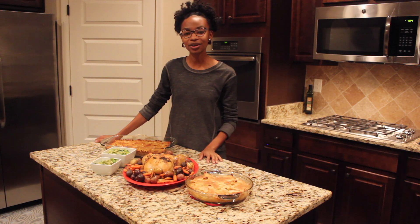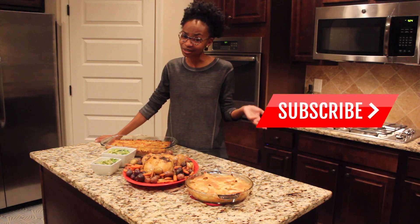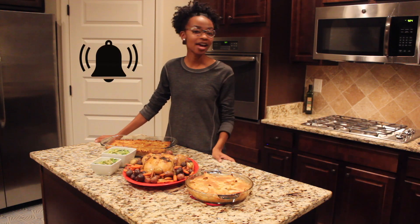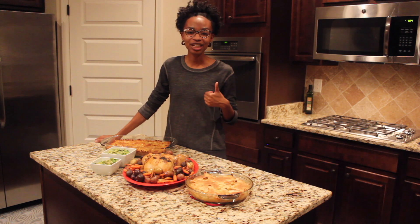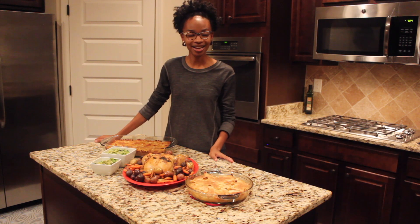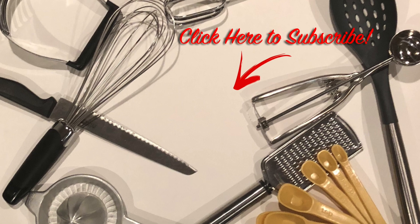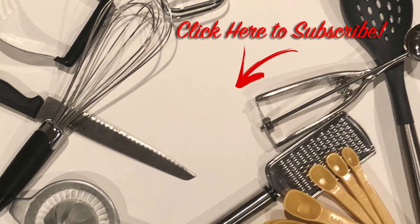Thanks so much for viewing — I'm going to give you a video for each one of these so you can click on the one that you need for this Thanksgiving. If you have not subscribed, make sure you go ahead and click that subscribe button and hit the notification bell so you know every time I post a new video. If you like what you see, give this video a thumbs up. I'm going to put all of this in a Thanksgiving playlist for you guys — I hope you enjoy, be sure to check out some of my other cooking videos as well as some lifestyle videos. Thanks so much and happy holidays!